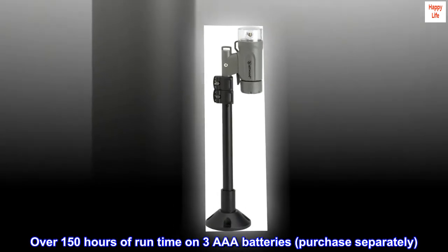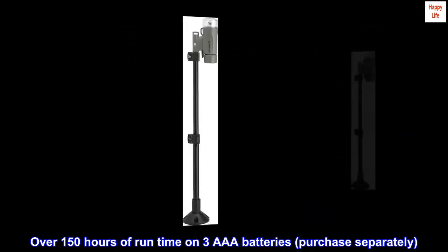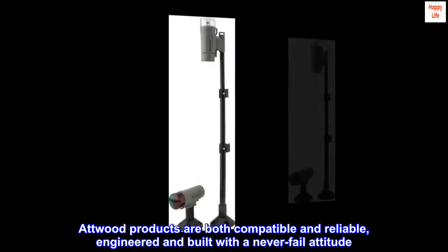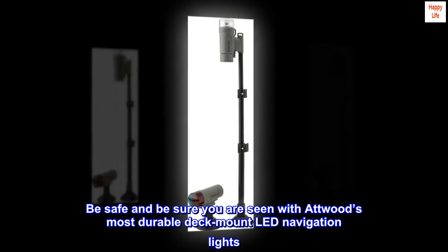Over 150 hours of runtime on three AAA batteries, purchased separately. Atwood products are both compatible and reliable, engineered and built with a never-fail attitude. Be safe and be sure you are seen with Atwood's most durable deck mount LED navigation lights.